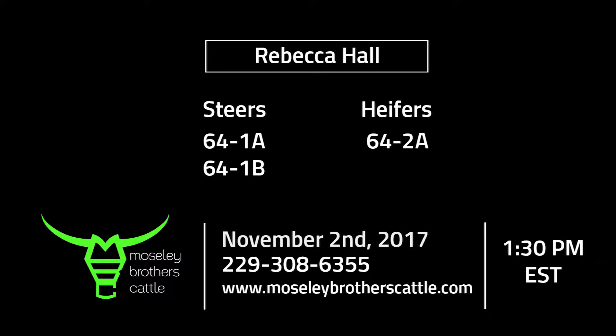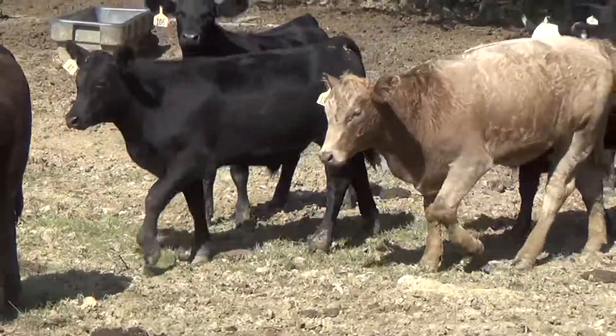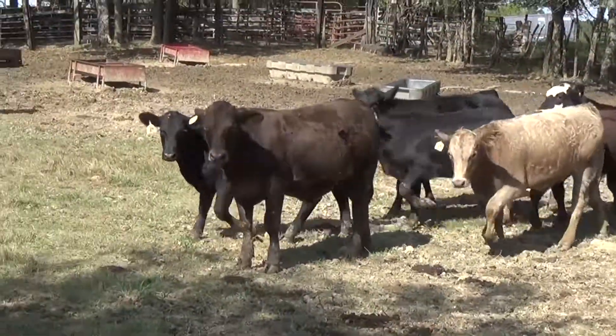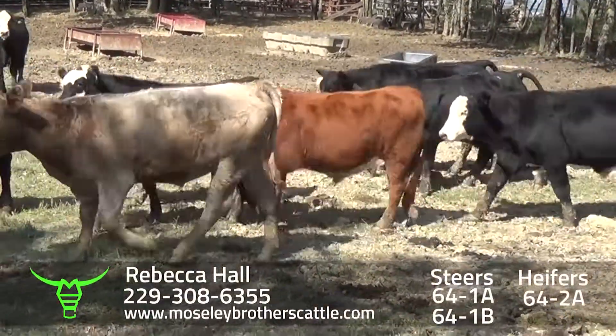Hall Farms, Dr. Rebecca Hall, Union Springs, Alabama. These are all mixed up steers and heifers.